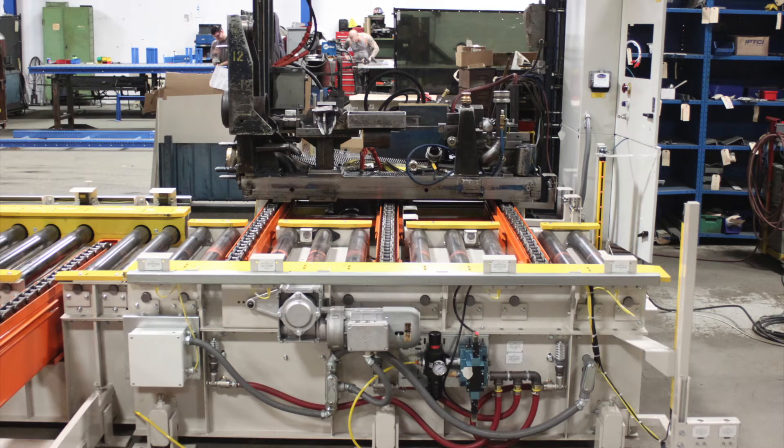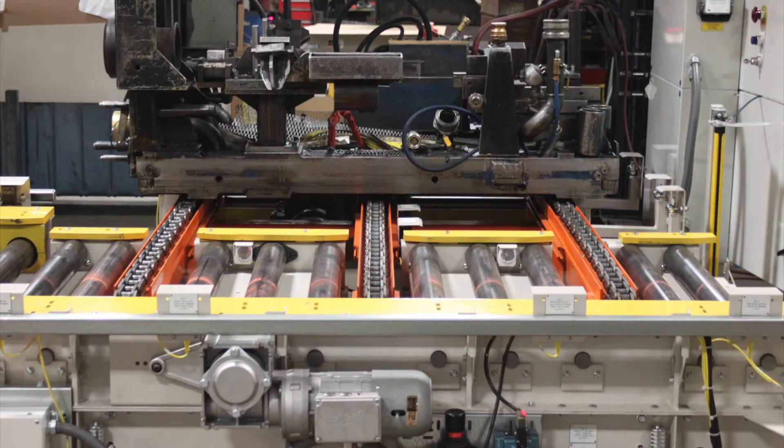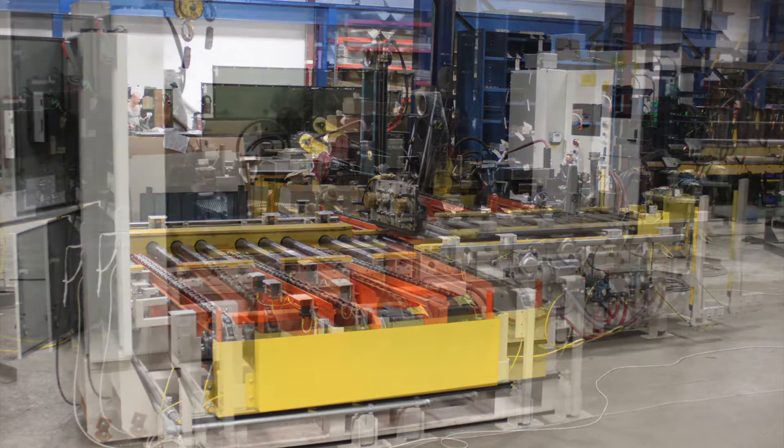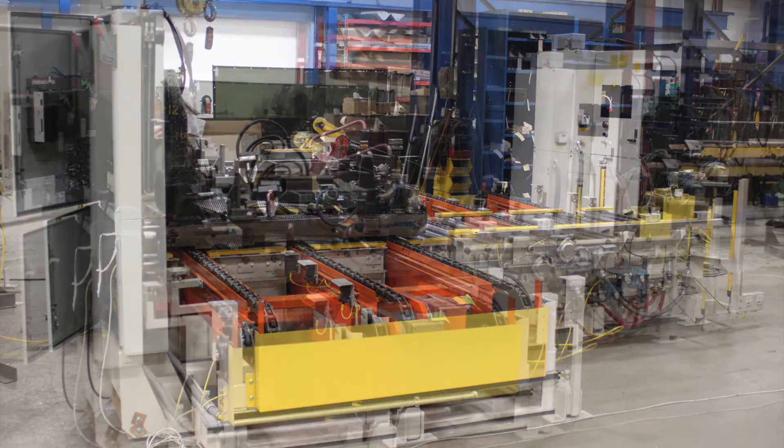This video presents Industrial Kinetics manufactured, shop-wired, and shop-run-off work cells that include an 8,000-pound capacity chain transfer and chain-driven live roller conveyor.